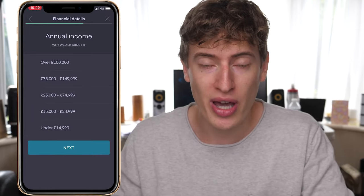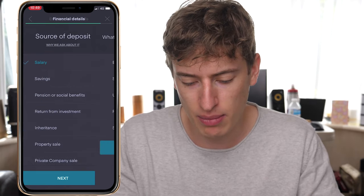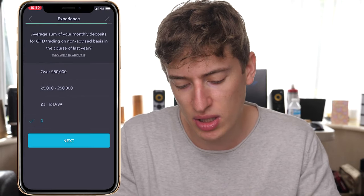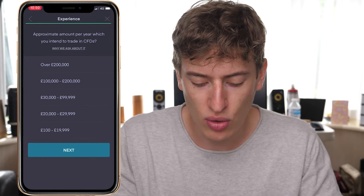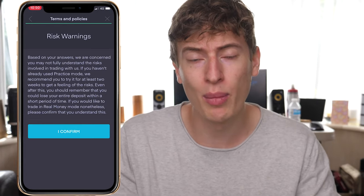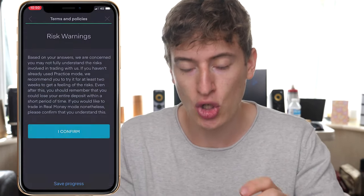There are about five questions — it took me about 30 seconds to get to this step and another 30 seconds to finish. Choose your income, employment status, answer the remaining questions, click 'I confirm', and that's it. Once you click 'I confirm' it takes you to a page where you set up your email and password for your account.